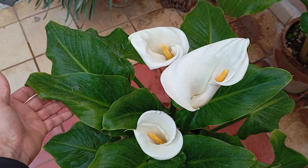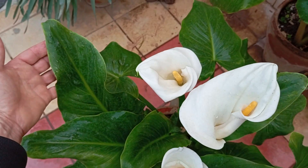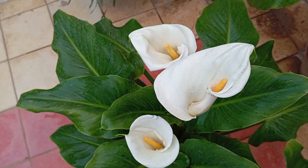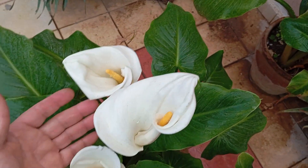Calla lilies have captured the hearts of many with their exquisite trumpet-shaped blooms and vibrant colors. Whether you're a seasoned gardener or a floral enthusiast, there's something truly special about the allure of calla lilies.